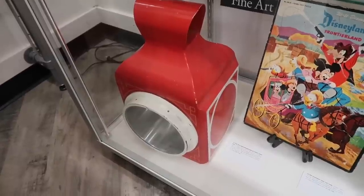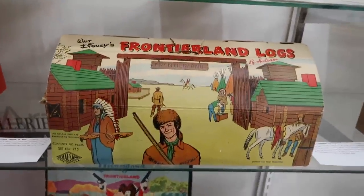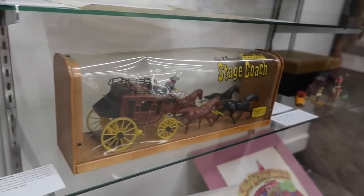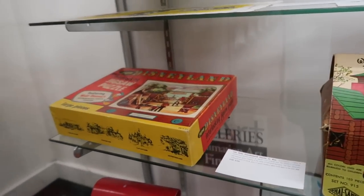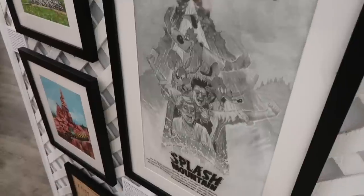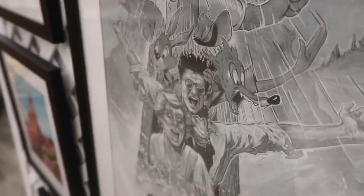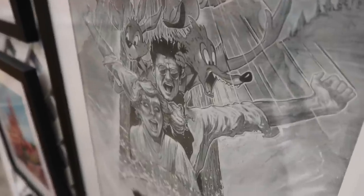Big Thunder Mountain Railroad vehicle lantern prop that was used for many years. These are similar to Lincoln Logs — they're called Frontier Land Logs. Lots of different pieces and toys that I still wish were available. And look how extremely stoked this guy is riding in the log on Splash Mountain — he's like, yeah, I'm going down the flume.